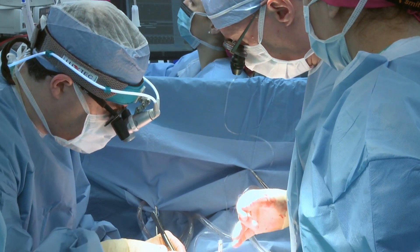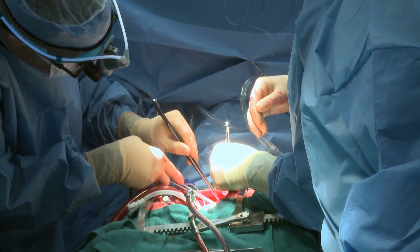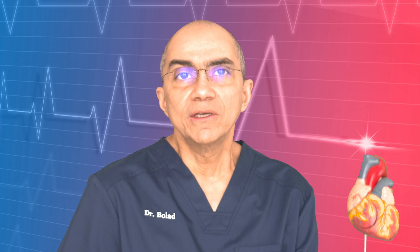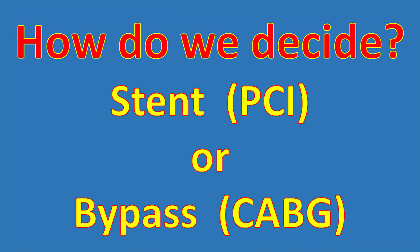The patient will continue to take aspirin for life and another blood thinner generally for a few months. By contrast, bypass surgery is a major surgical procedure requiring general anesthesia and opening the chest wall to reach the heart, bypassing the blockages using arteries or veins from other parts of the body. The patient stays in hospital for a few days and upon discharge requires a few weeks of rehabilitation.